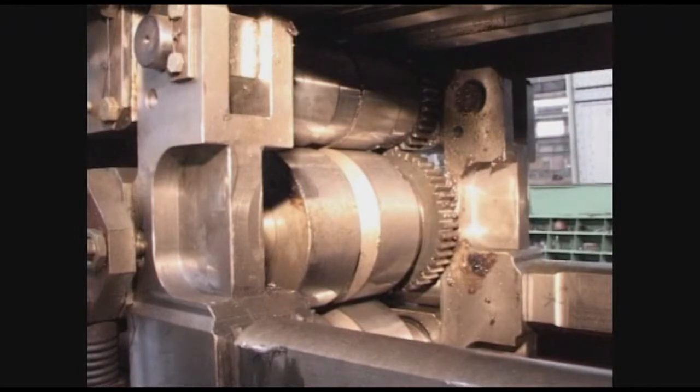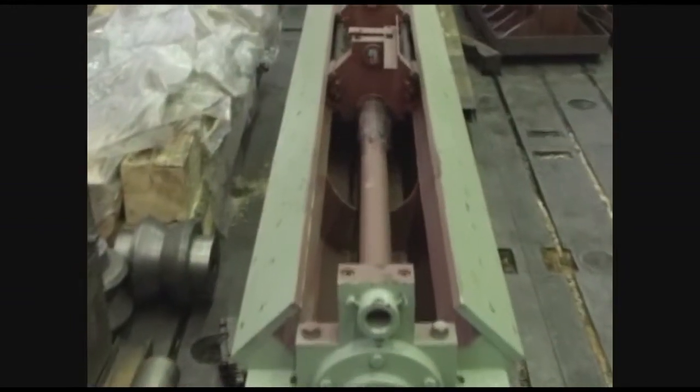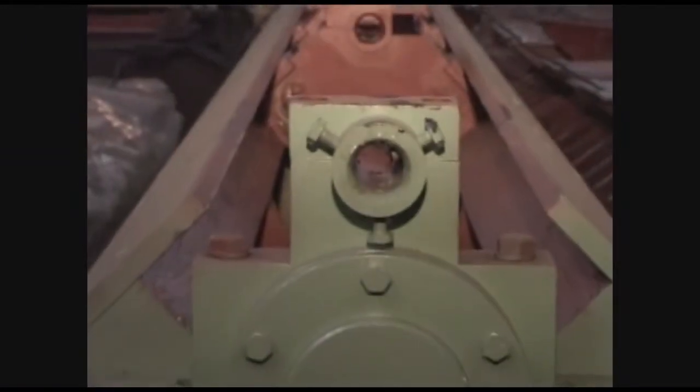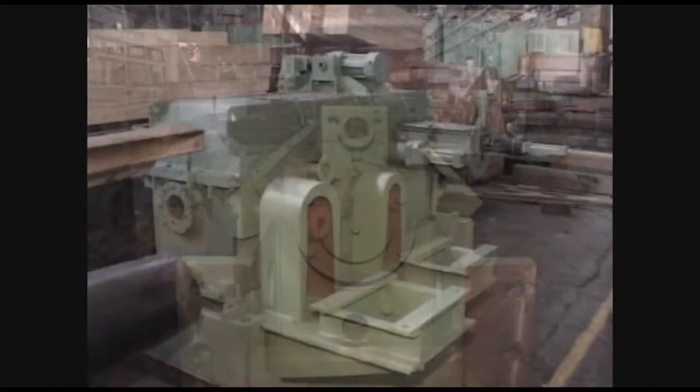Third, mechanisms performing feed or turn of a billet are provided with a planetary crank transducer with individual electric drives connected with the main drive by an electric shaft system. This allows accurate feeding and turning processes irrespective of rolling speed, and increases mill output and tube quality.